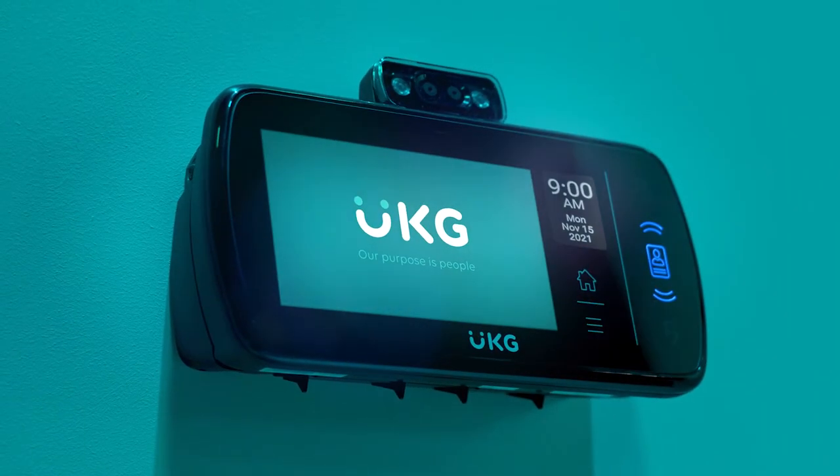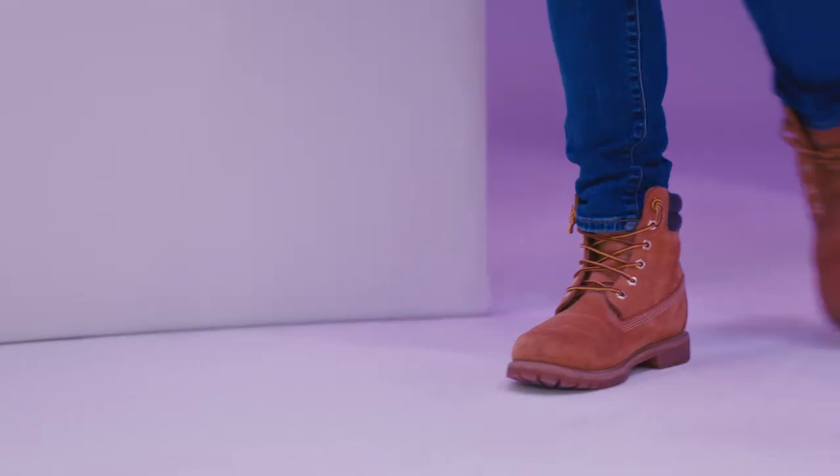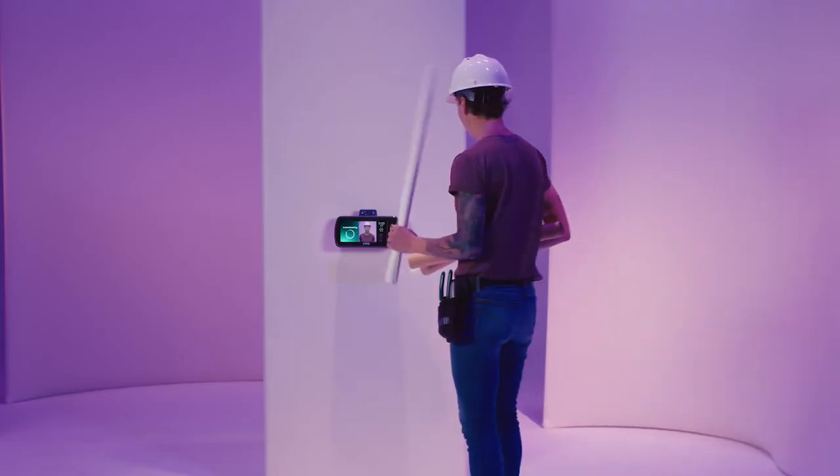Introducing UKG Touch Free ID, now available as an integrated option with the DX. How is Touch Free ID built around people?